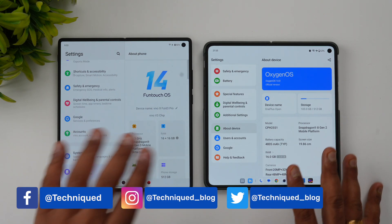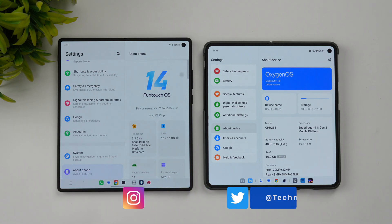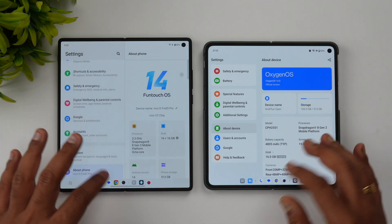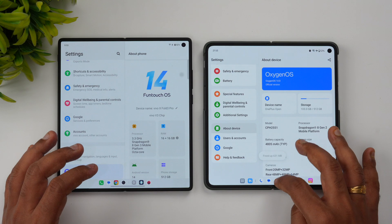Both devices have 16GB of RAM and run Android 14. The OnePlus Open runs OxygenOS while the Vivo X Fold 3 Pro runs FunTouch OS. Now let's clear off all the background apps on both devices.